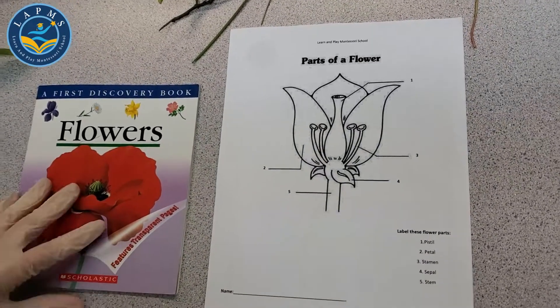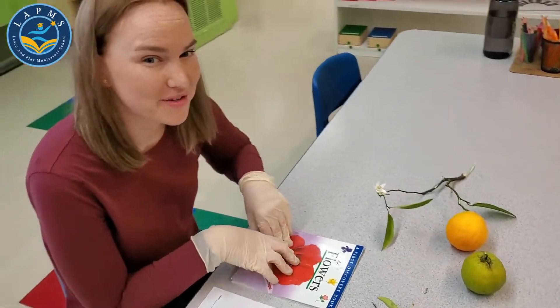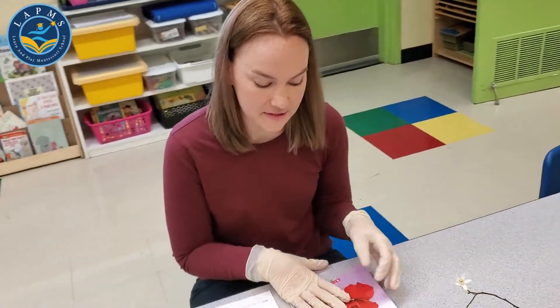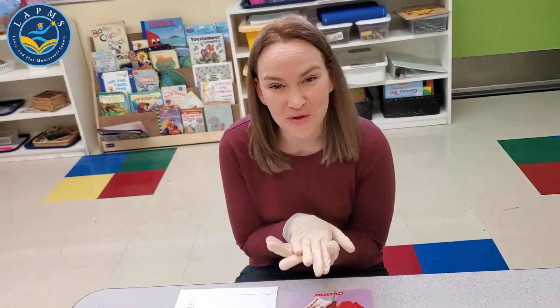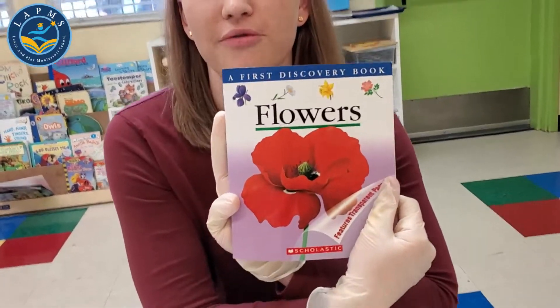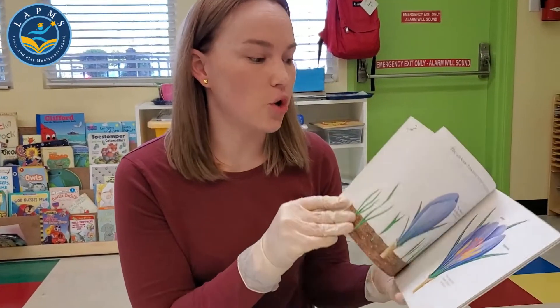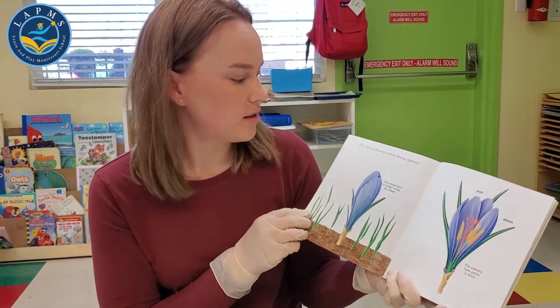Okay everybody, welcome back. It's Miss Kendra from Learn and Play Montessori School. I have some information about flowers for you, and I'm going to present our worksheet from April 24th. Today I'm going to start with a book on flowers — I have so many beautiful flowers in front of me and they smell so, so good.